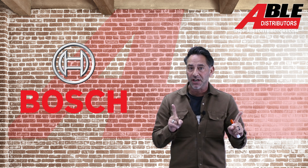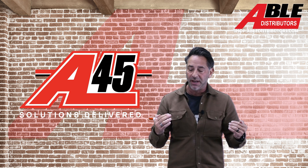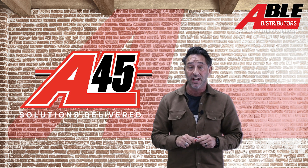Super excited to talk to you about that, but I do want to take one second to just say happy birthday to Able Distributors. We've been in business 45 years, couldn't be happier about that. We plan on being in business for at least another 45 years, so hang on tight.